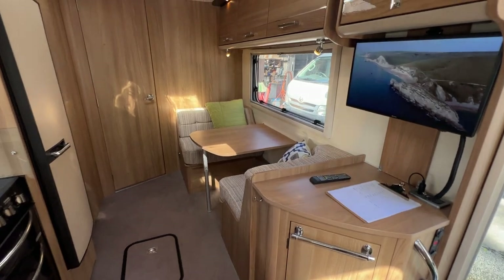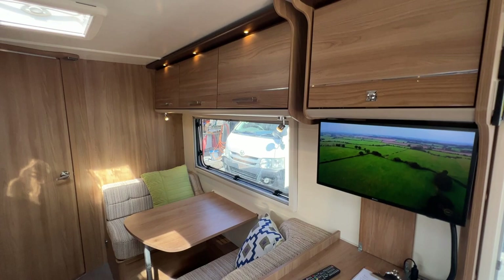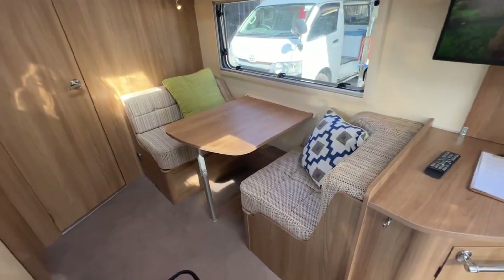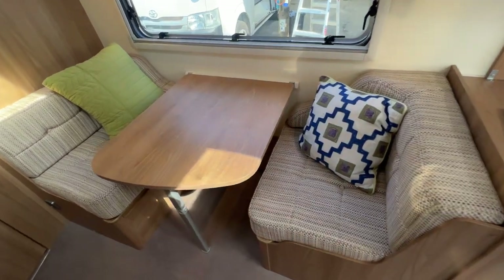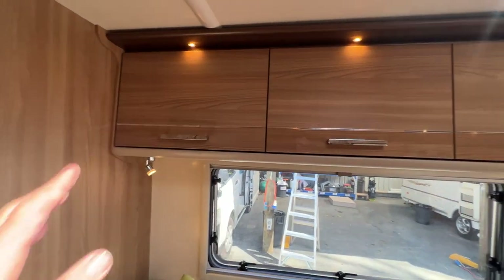Heading down to the rear, we've got a side dinette that also becomes a bed. This is a very large caravan inside — really wide with generous spaces. Upholstery is in good order. Another power point tucked down there, and once again more storage.